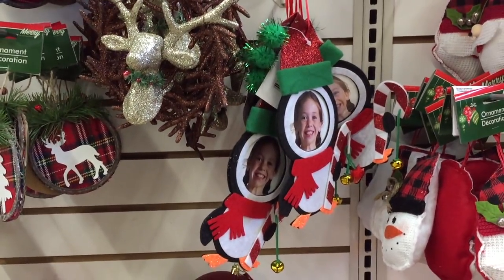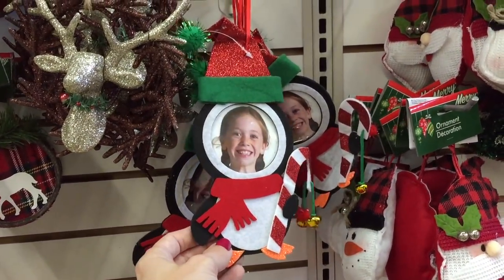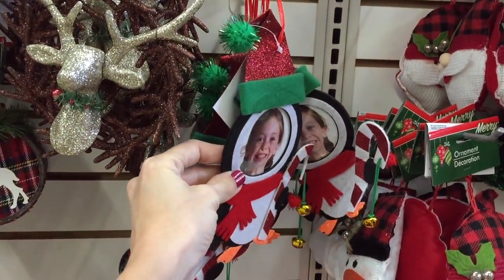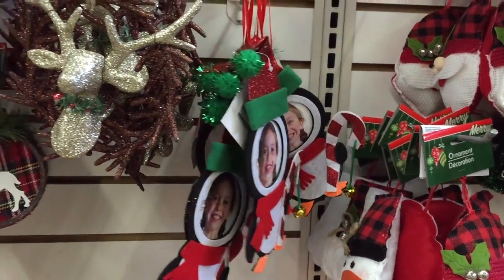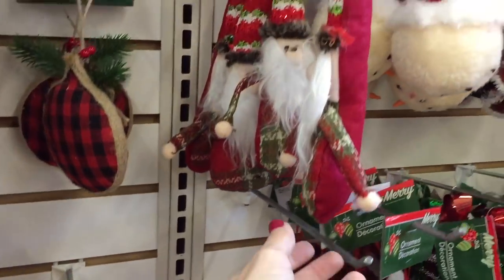Some of my favorites — these photo frame ornaments! You just throw a picture of your child in there, boom — instant ornament. Great for grandparents. I really like this one, I feel like it's new as well. Beautiful. Oh my gosh — wait, is this the gnome?